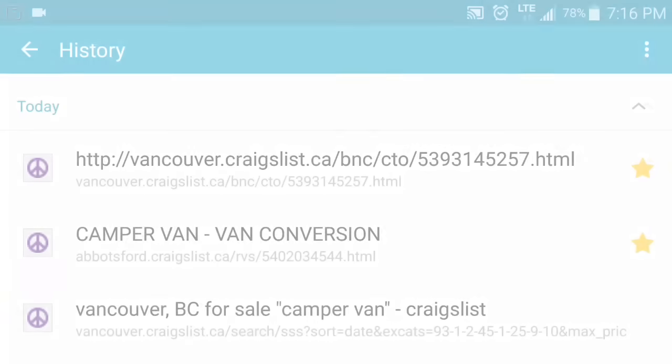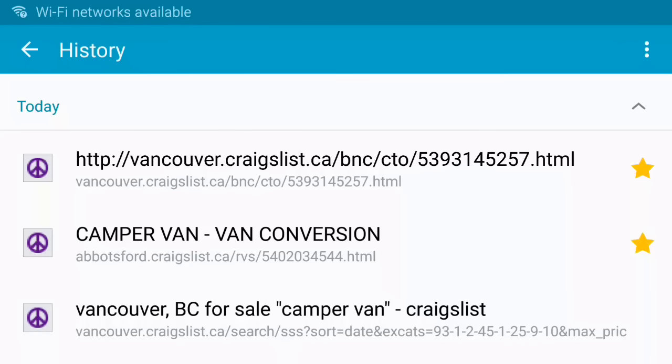Hey guys, today I'm going to do something a little bit different. I'm going to do a screen recording and go through a number of vans, a number of options with the idea of choices to live in. I'm going to go through the pros and cons, all based on my opinion and what suits my needs, so they may not be exactly what you're looking for. Let's get to it.